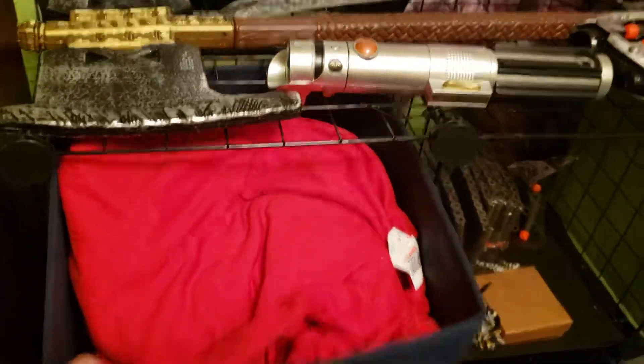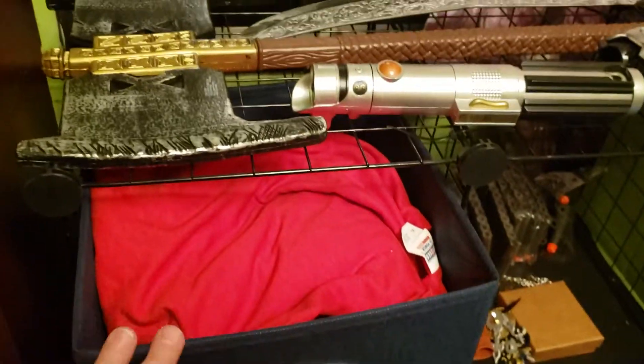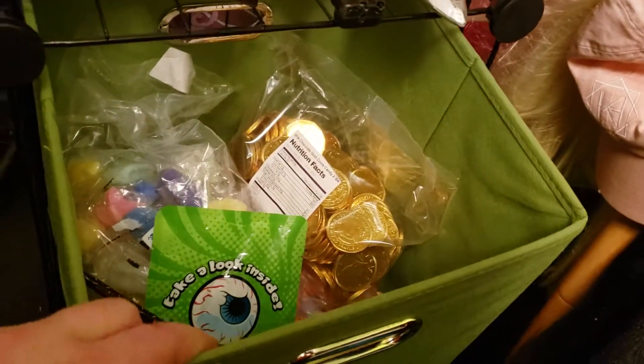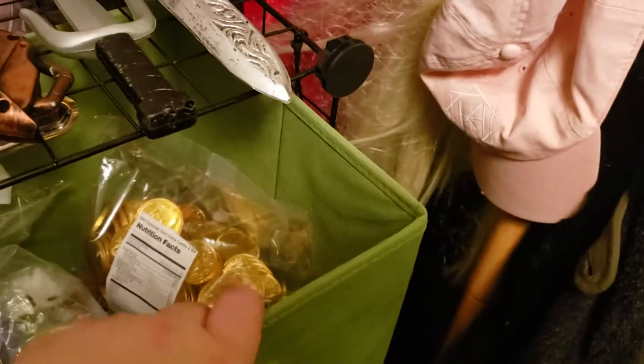This is my Halloween costume — not to reveal anything, but the shirt is red. This is steampunk accessories. And this is treats for Halloween that I'll be handing out — I got both little toys and gold coins, which do go with my costume.